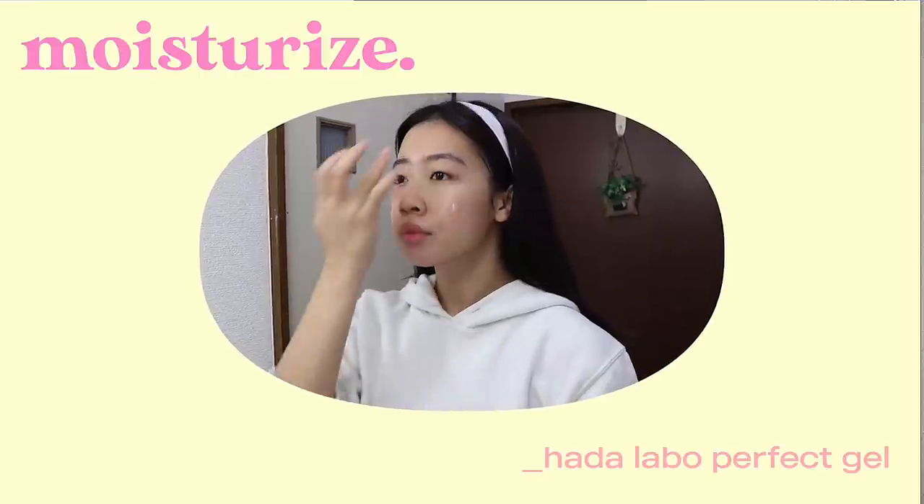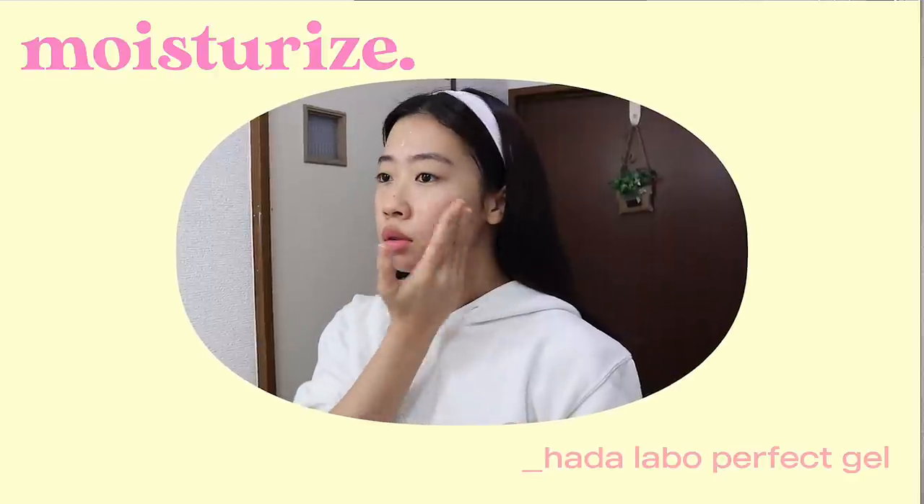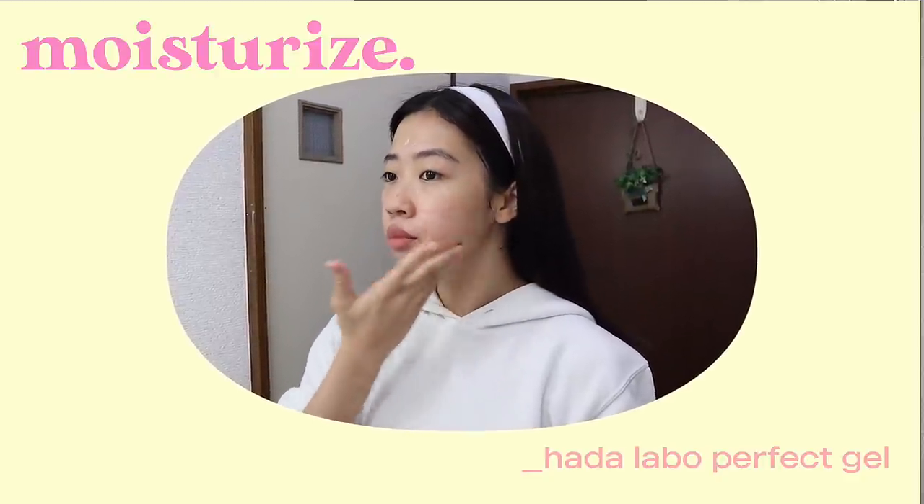I actually discovered this moisturizer last year when I had the worst breakout ever. I just woke up one day with a lot of bumps on my face. Before going back to the Philippines, I did buy a tub of this moisturizer, and when I tried it, my pimples started fading away slowly. Back then I didn't really know that my skin was dehydrated because it kept producing a lot of oil but felt tight. After using it, my face feels super duper soft. This is unsponsored — I just really, really love this product.